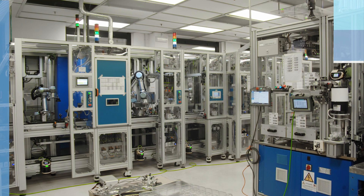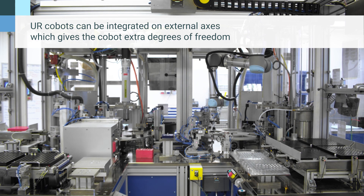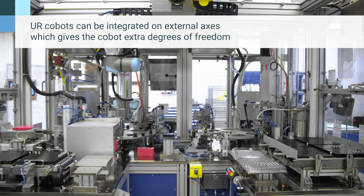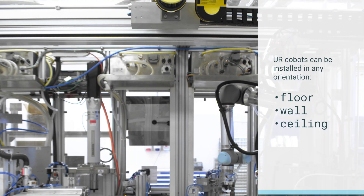The four UR5E cobots have been installed in the DDU production line in Pisa. The line assembles the DDU, a component in the regeneration of diesel engine particulate filters, with a cycle time of 30 seconds. One of the cobots loads the basic components and removes the finished product.